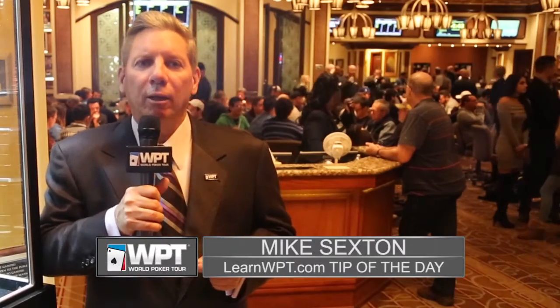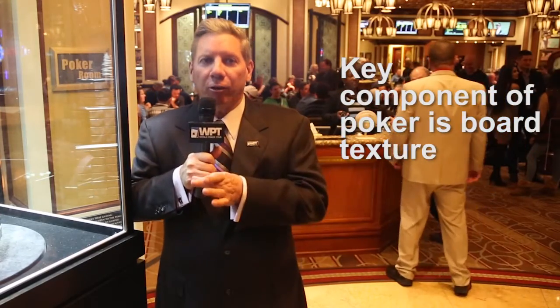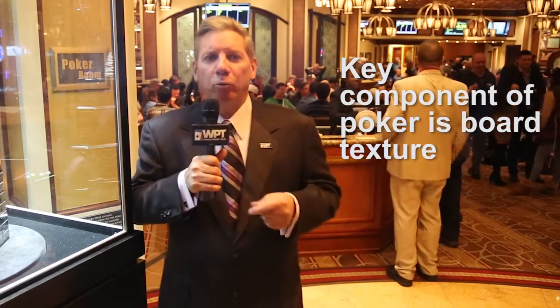Hello WPT fans and players, Mike Sexton here with your Learn WPT Tip of the Day. When playing post-flop, an often overlooked but key component of poker is board texture. It's something you should always pay attention to.